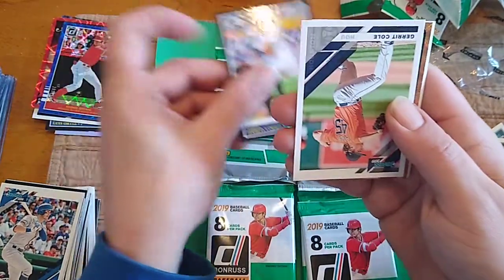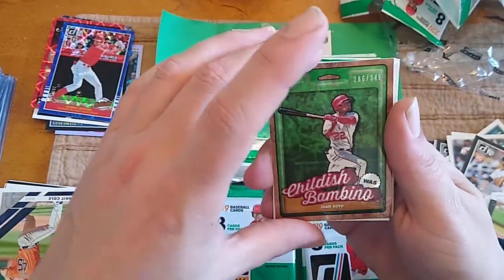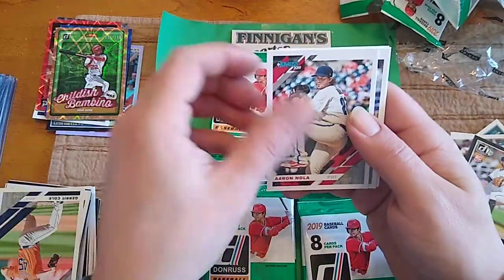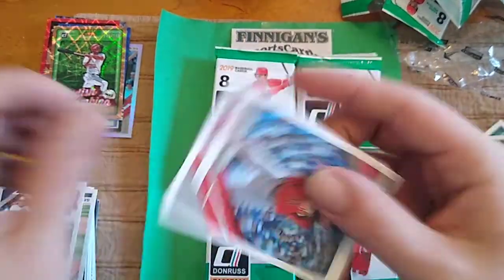Pablo Lopez Rookie. Gerrit Cole Houston, and a Juan Soto — Childish Bambino, numbered to 349. Very cool. Aaronola, Yellich, Bregman, Justice Sheffield Rookie, and A.J. Pollock.